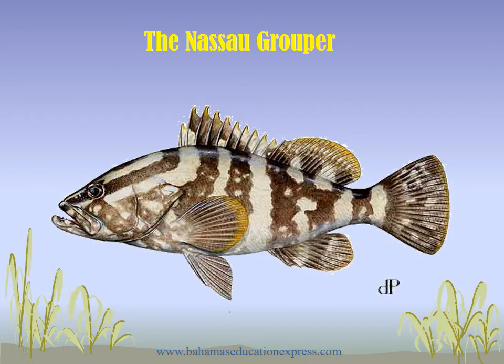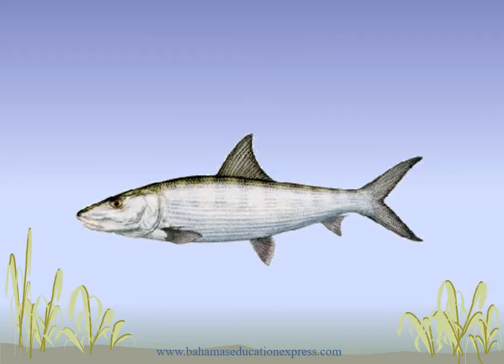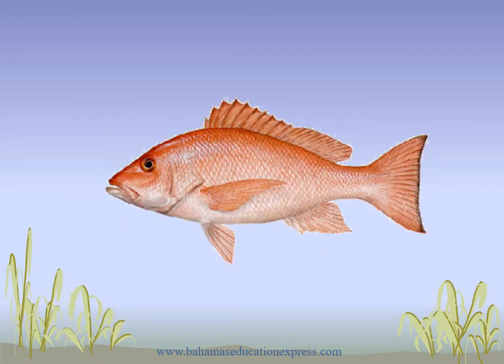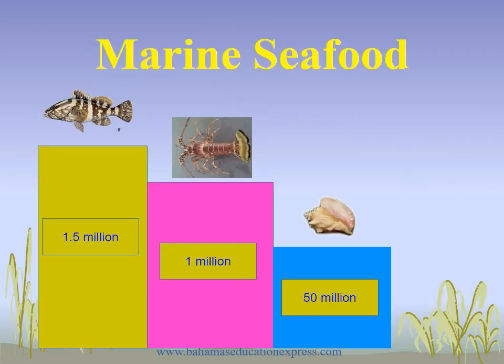Nassau grouper. Then we have the bonefish. This is the yellowtail. Red snapper. Now, in the Bahamas, this is the bar graph showing the various catch that we have: $1.5 million for the grouper, $1 million for the spiny lobster or the crawfish, and about $50 million for the conch.